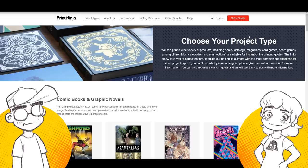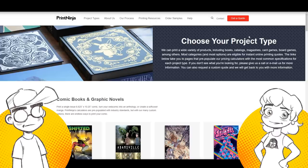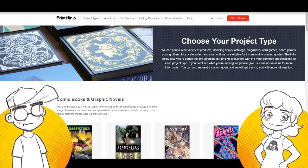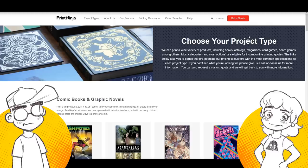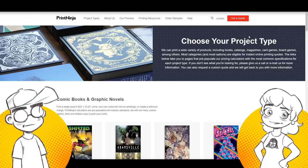So before we get into that, I think we have to talk about the difference between printing processes. There is a difference, even with the type of comic book you're going to do. So mostly now you've got two different printing processes. You've got offset printing, which is a traditional printing process — the big web press, like the big printers you see at newspapers and magazines. Offset printing requires a quantity because they have to set the plates up, and usually there's a minimum of 500 to 1,000 books being run on offset.